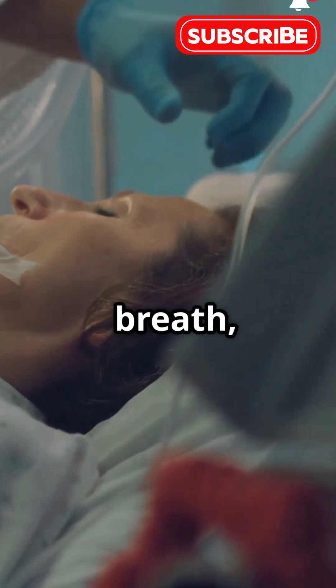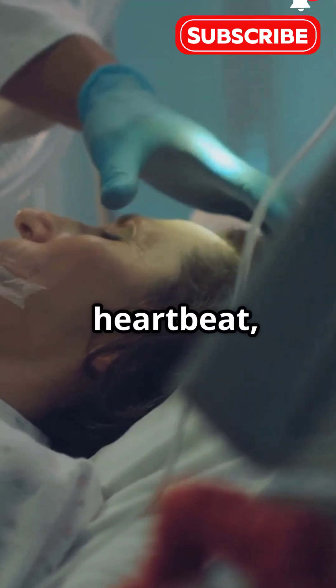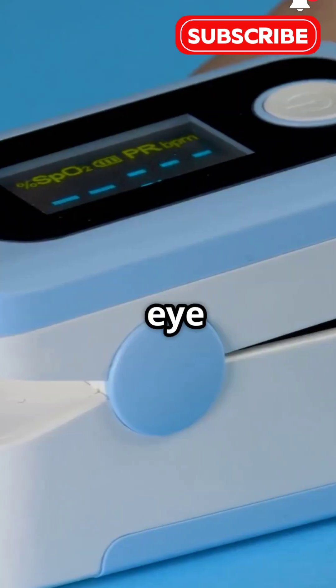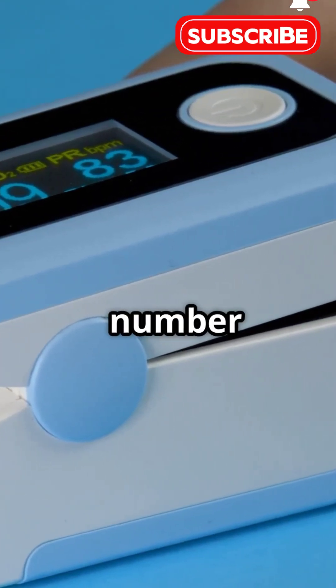Watch out for symptoms like shortness of breath, chest pain, rapid heartbeat, headaches, confusion, or bluish lips and nails. So keep an eye on your SPO2 — it's a small number with a big story.